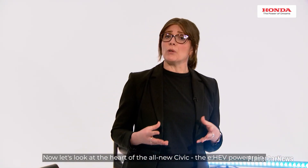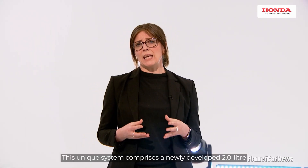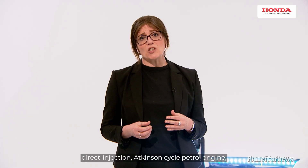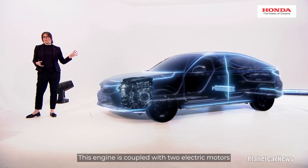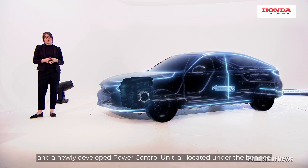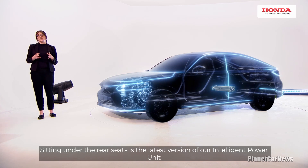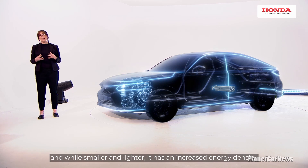Now let's look at the heart of the all-new Civic — the eHEV powertrain. This unique system comprises a newly developed two-litre direct-injection Atkinson Cycle petrol engine, which achieves an industry-leading 41% thermal efficiency. This engine is coupled with two electric motors and a newly developed power control unit, all located under the bonnet. Sitting under the rear seats is the latest version of our intelligent power unit and, while smaller and lighter, it has an increased energy density.